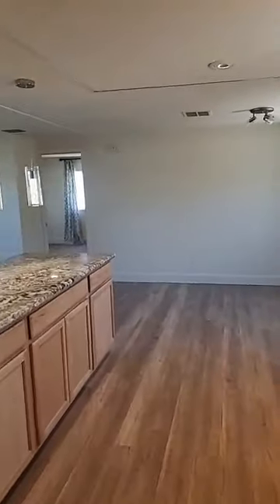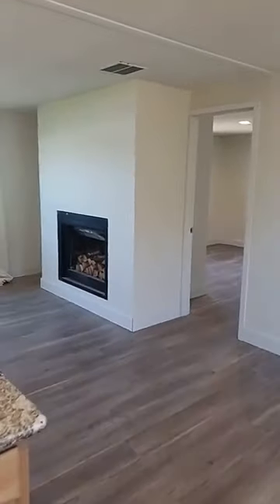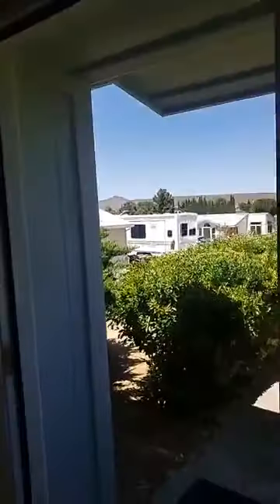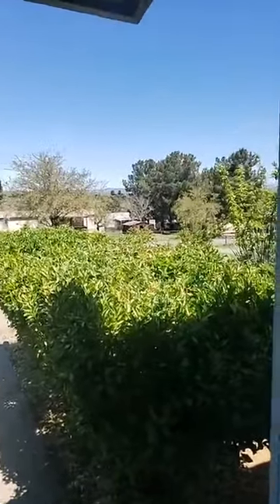Our direct office number is 928-533-9413 — that number again, 928-533-9413. That's Trisha Lash with Code of the West Realty. Give us a call, ask for Mary. Tell Mary that you're interested in that property over on Hillside in Spring Valley. Have a blessed day.